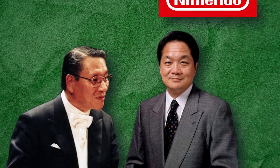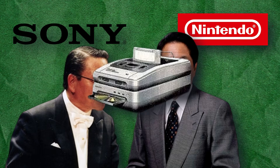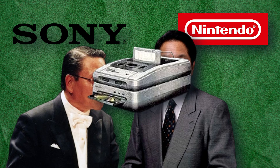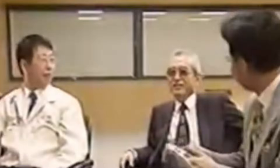The partnership between Nintendo and Sony flourished, leading to plans for a groundbreaking SNES-CD add-on, nicknamed the PlayStation. But just as the dream was coming to life, betrayal struck. Nintendo's president, fearing Sony's growing influence, cut ties without warning, leaving Sony humiliated.